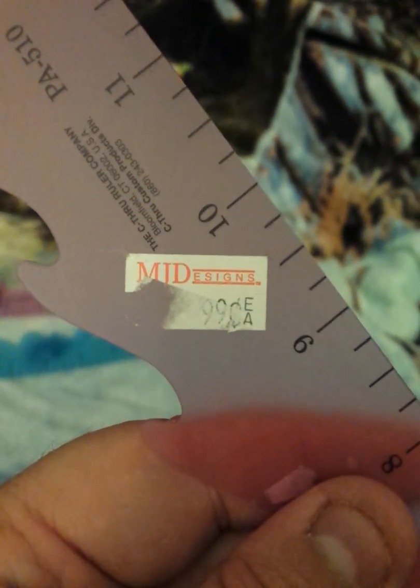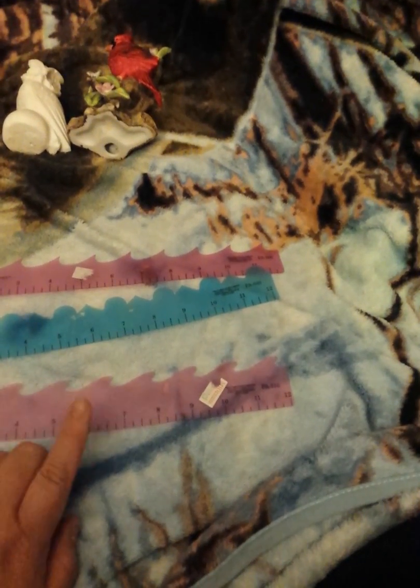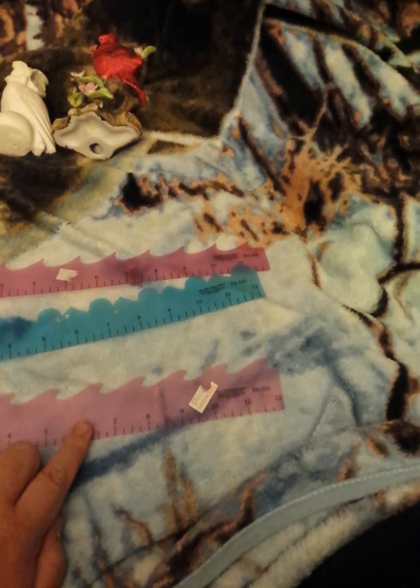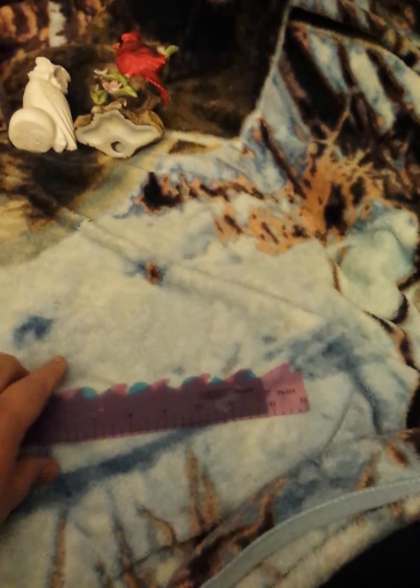I don't know if y'all remember MJ Designs. There you go — MJ Designs. Oh my goodness, that is so funny because they used to be where my Michaels is now. Michaels took them over. But oh my gosh, I was always in MJ Designs. Always. That's so cool to see that.